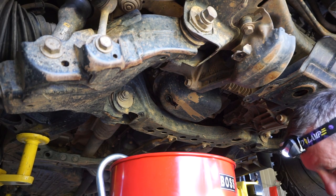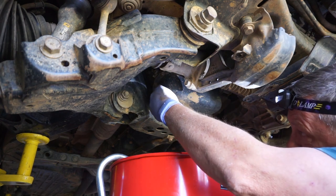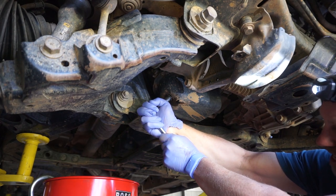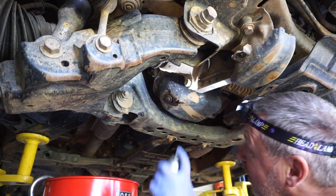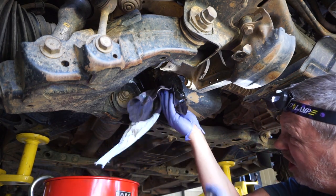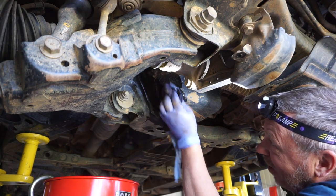Our oil is done draining. We'll pop our sump plug back in and torque it to specification. Done. I like to spray a little bit of carby cleaner on it when I'm done — that just helps show up any leaks.